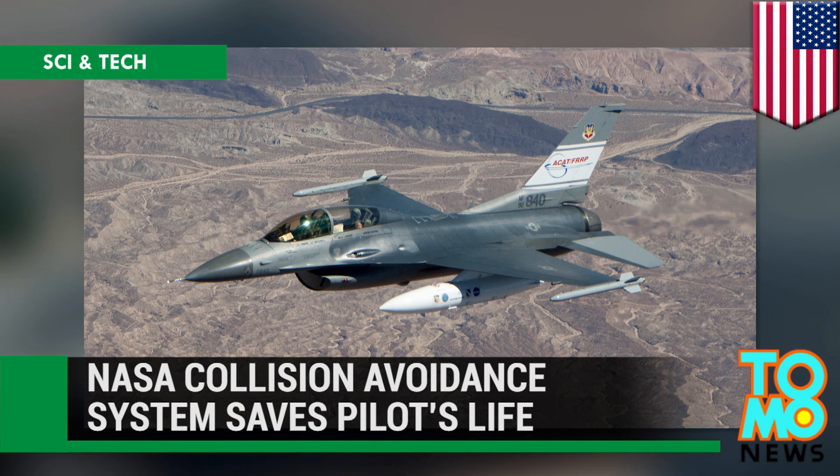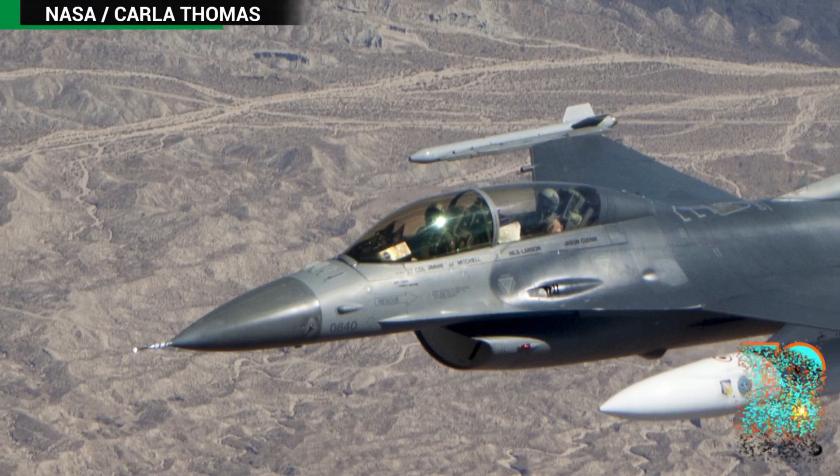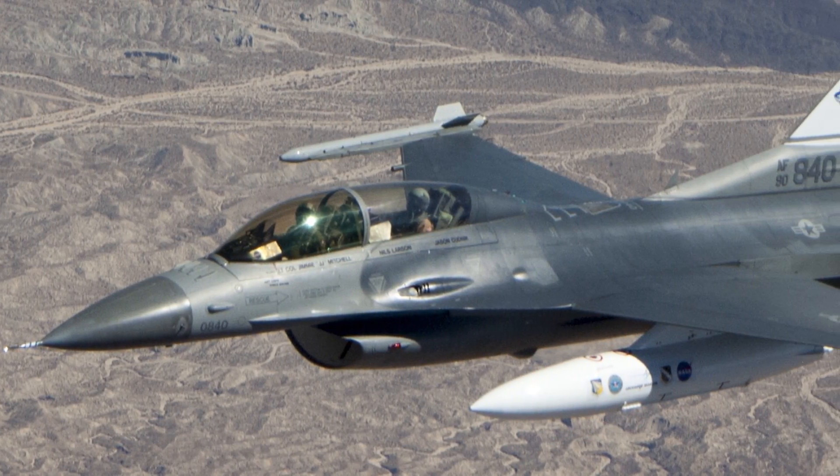NASA collision avoidance system saves pilot's life. Last month, a NASA-supported collision avoidance system saved the life of an F-16 pilot.